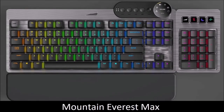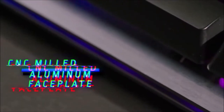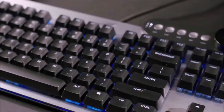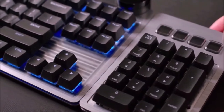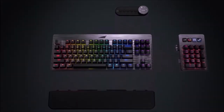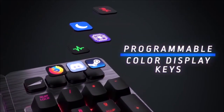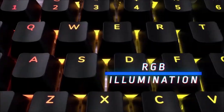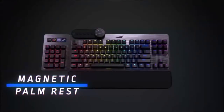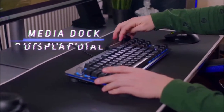Mountain Everest Max — Best Modular Gaming Keyboard. One keyboard for everyone is what the Mountain Everest Max represents. I don't always need the numeric keypad but sometimes it's useful for work; when I play, I prefer a 10-keyless keyboard to keep the mouse and keyboard hands closer and have more desk space. This is exactly what the Everest Max offers — the flexibility to modify your keyboard at will. The magnetically attached numeric keypad can be placed on either side of the keyboard.